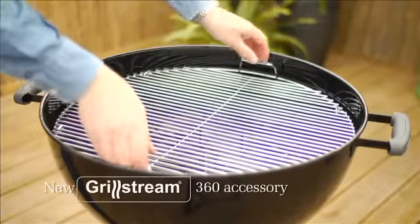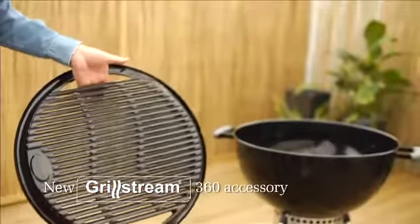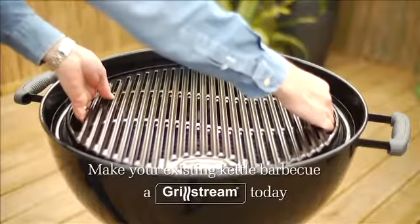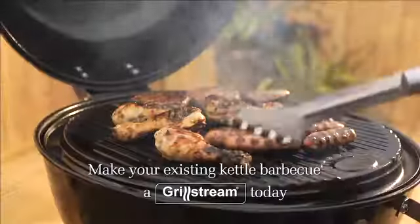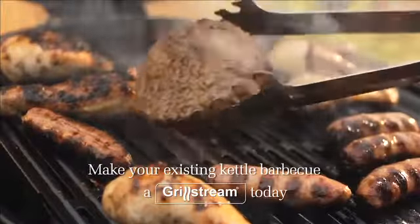Barbecuing just got easier. Now you can also bring all the benefits of GrillStream to your existing charcoal kettle grill with the GrillStream 360 accessory grill. Now you can cook with confidence. Your barbecues just got healthier, tastier and cleaner.